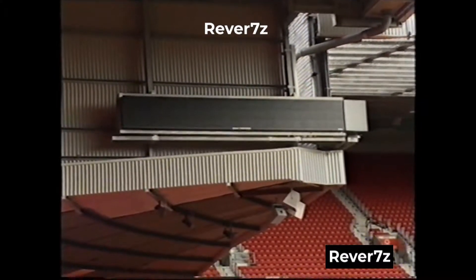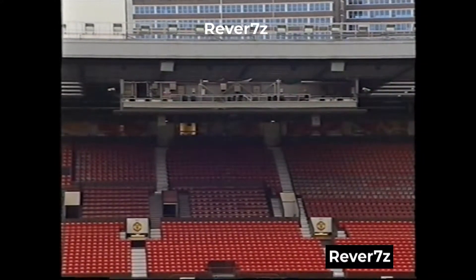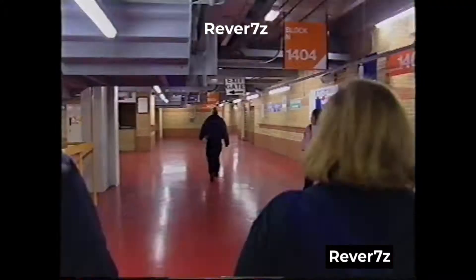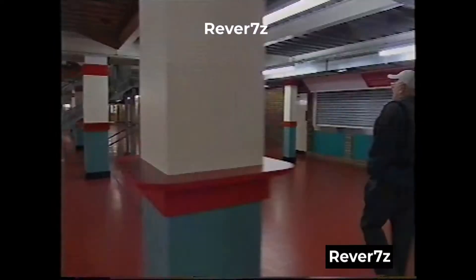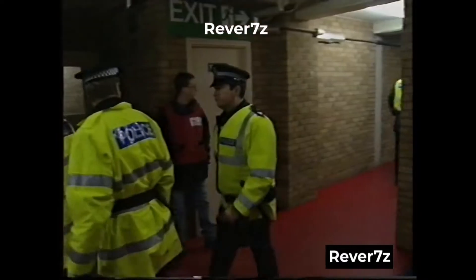There's only about two percent of the people in the ground who can't see those scoreboards. Over on the far side, that's the director's box where the home directors sit. If you'd like to follow me down the stairs, we'll have a walk around. Just pause here a moment to point out our police station in the corner, which you might be surprised to see inside a football ground.